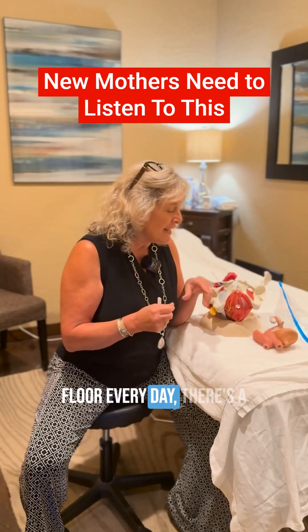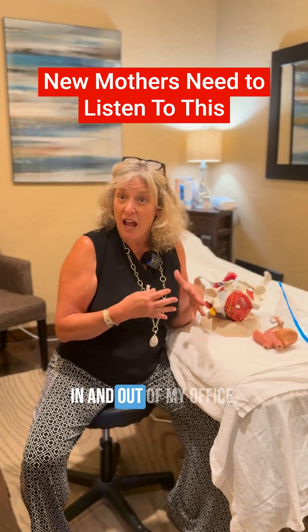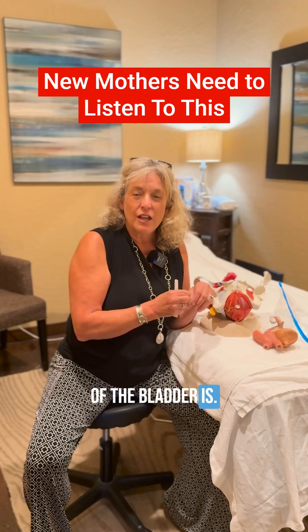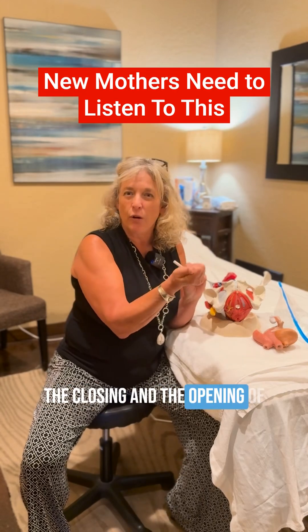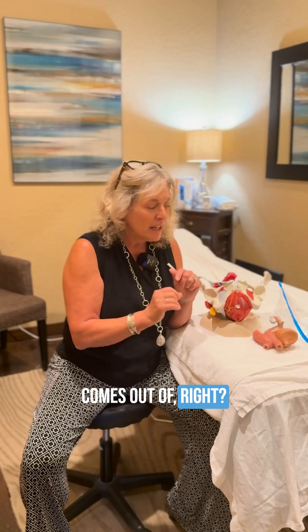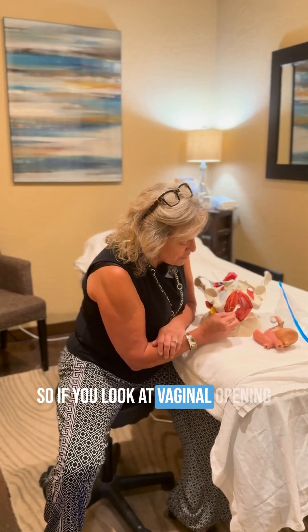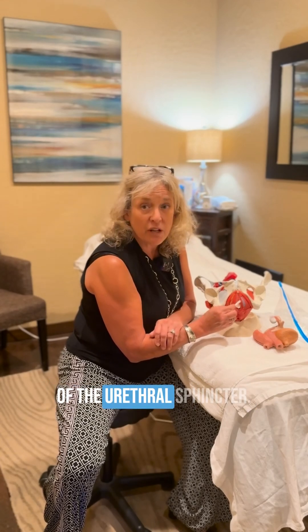When we look at the pelvic floor every day, there's a lot of confusion by a lot of people coming in and out of my office about where the tube of the bladder is. When you actually look at the closing and opening of that urethral sphincter — that's what we void out of, that's where our pee comes out — that area lies right here. If you look at the vaginal opening, here's actually the opening of the urethral sphincter.